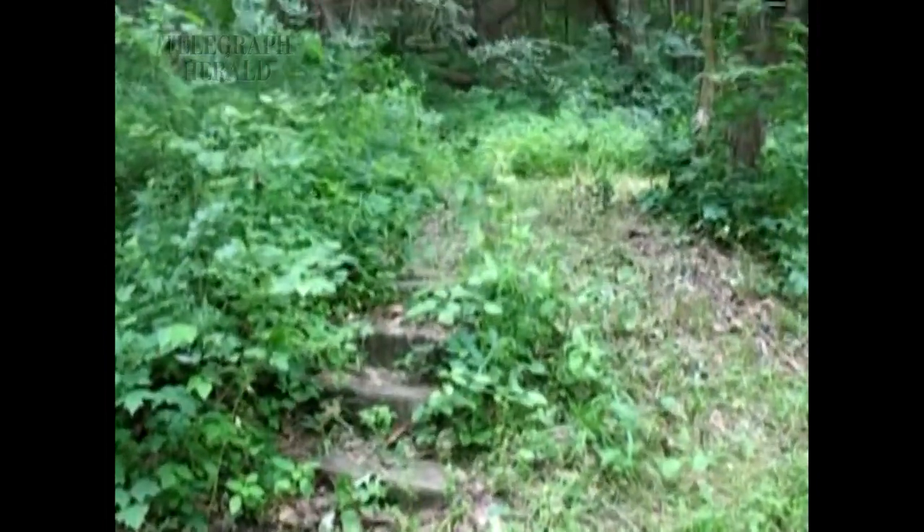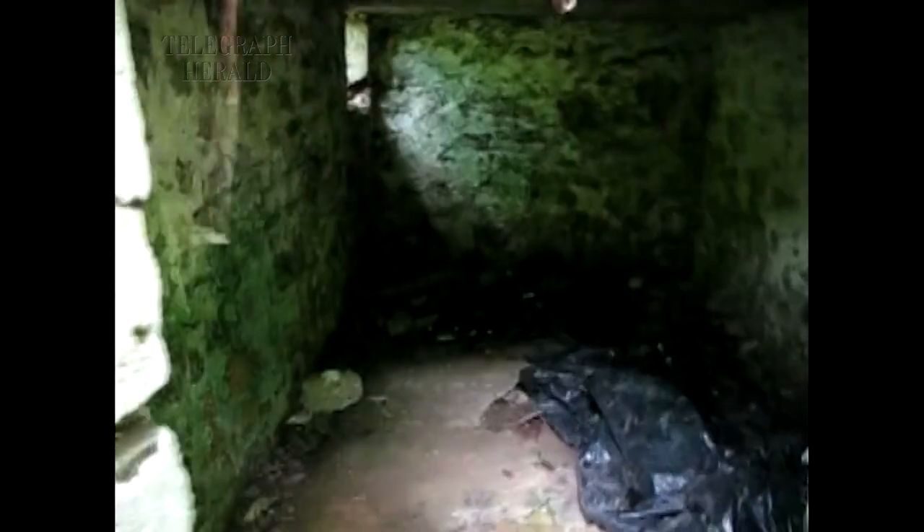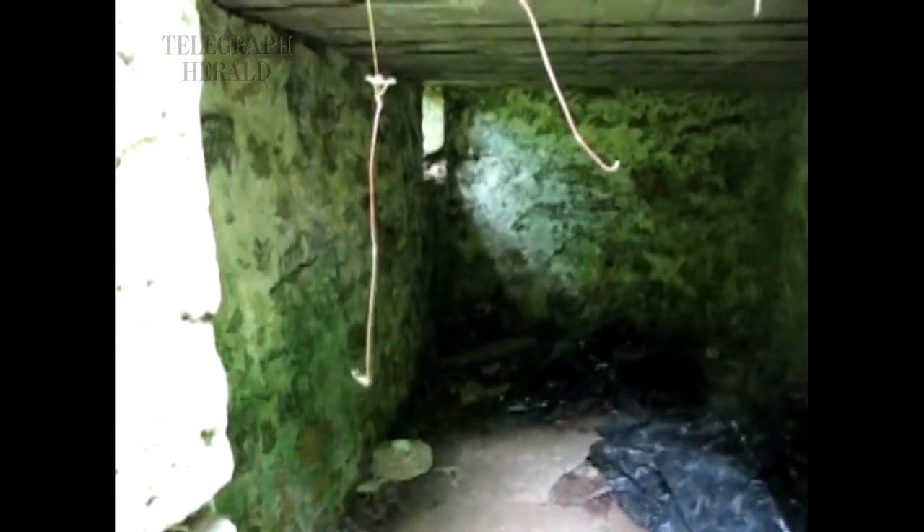His greenhouses were up behind there. You don't see anything left. The only evidence that there's a house is an old root cellar back up in the hillside that they used to keep perishables cold.